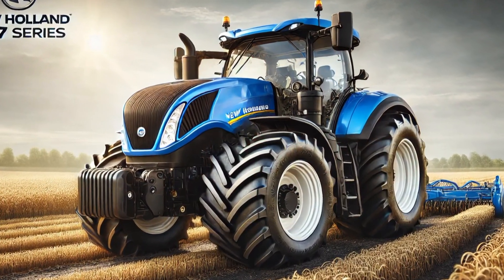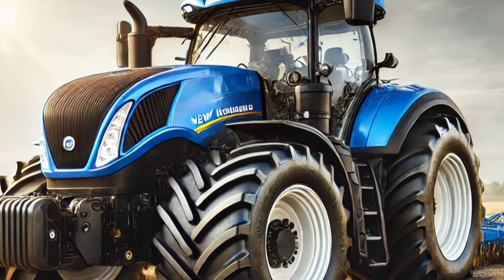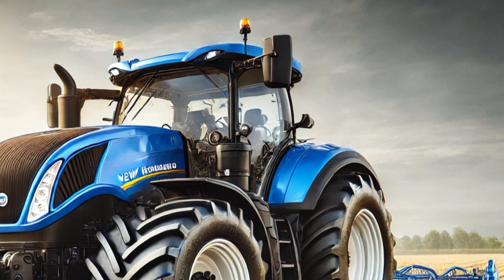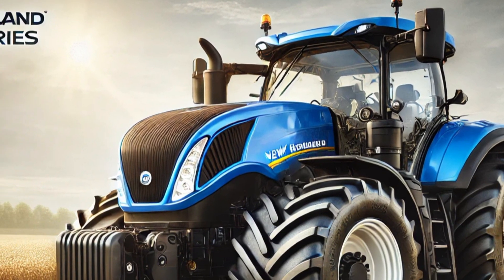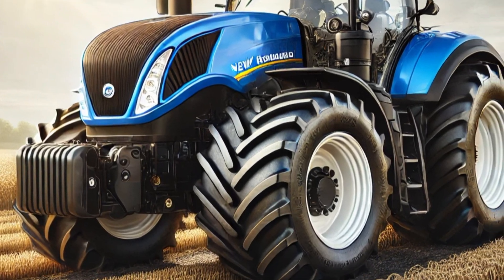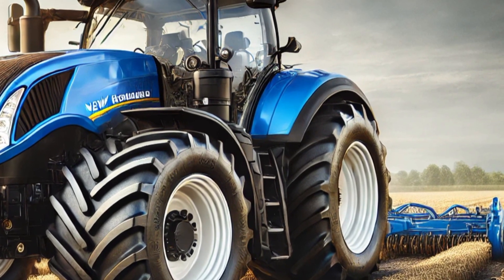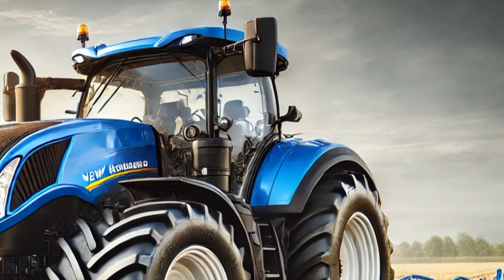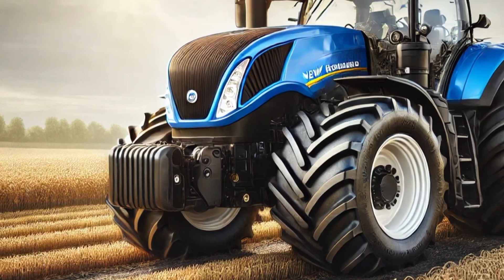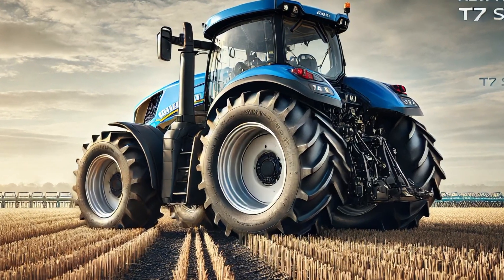Welcome to the Driven USA YouTube channel. The 2025 New Holland T7 series tractor represents a new era of agricultural efficiency, power, and technology designed for modern farmers who require both reliability and innovation. With its sleek design, improved fuel efficiency, and cutting-edge features, the T7 series sets a new benchmark in the industry.